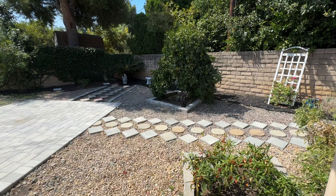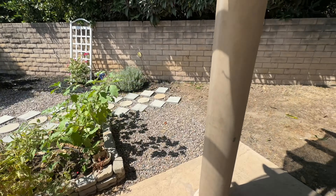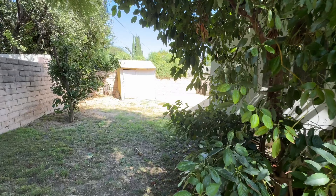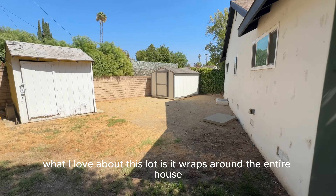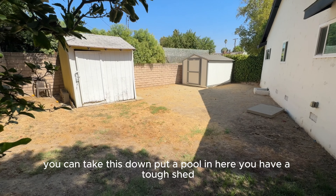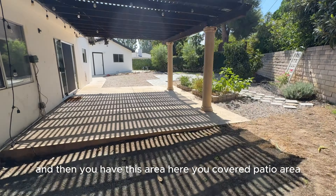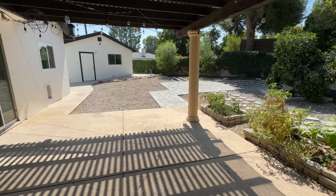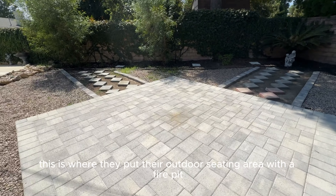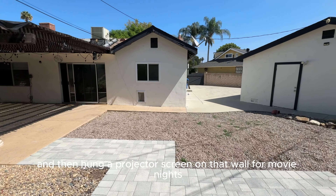Out here you have a bunch of trees — peppers, tomatoes, limes back here, and an avocado tree. What I love about this lot is it wraps around the entire house. You have this side yard, and you could take this down and put a pool in here. You have a Tuff Shed, a covered patio area, and an area on the pavers where they put their outdoor seating with a fire pit. They also hung a projector screen on that wall for movie nights, which was awesome.